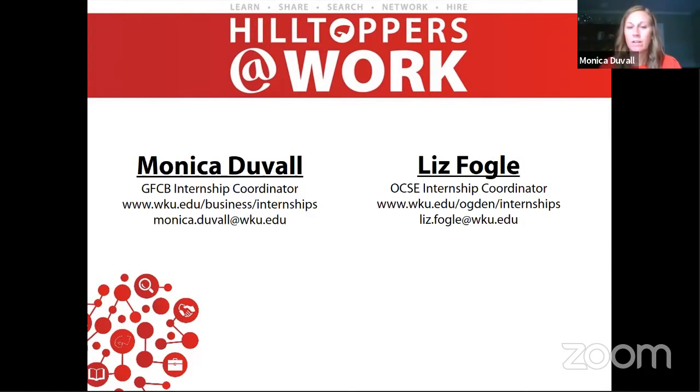Contact information for Liz and Monica is visible on screen. If you need an intern in an area outside of business or Ogden, feel free to reach out and they will connect you with the appropriate person in that college to ensure the position is advertised on Handshake. Well, Liz and Monica, I don't think we have any additional questions. Appreciate your time today and your insight into how to create an internship opportunity from scratch. Everyone's welcome to join us again on Thursday, where we'll talk about this era of COVID-19 social distancing, and how you could create an internship opportunity based virtually or remotely for WKU students.